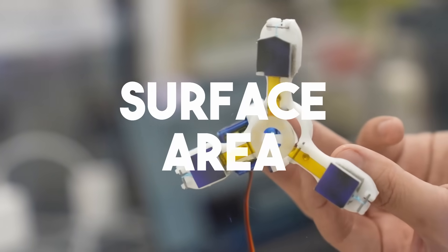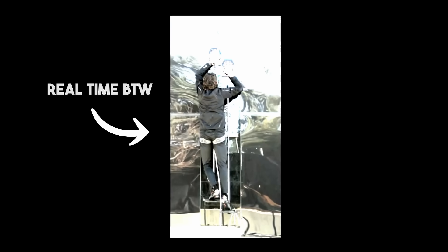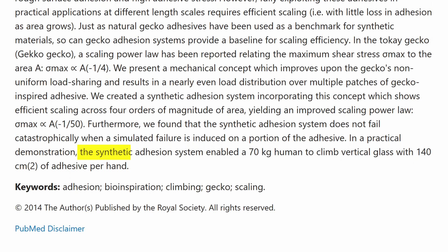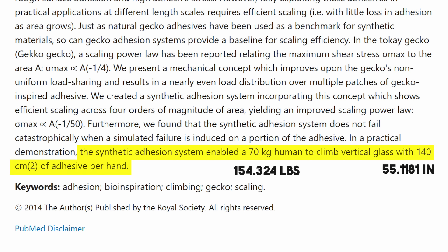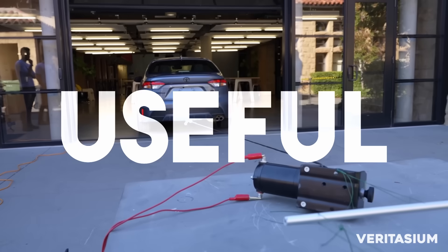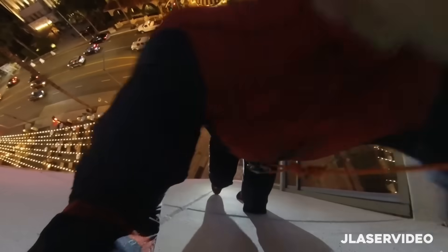Despite challenges with surface area, maximum stress, and speed, he managed to prove that the synthetic adhesion system enabled a 70kg human to climb vertical glass with 140cm² of adhesive per hand. Which is huge, but it's been more than 10 years, and the applications of gecko adhesive seem to be facing towards the more practical side. And although the latest advancements on climbing look promising, they still take so long to stick that if used in the Spider-Man Homecoming scene, well — those guys are not making it.